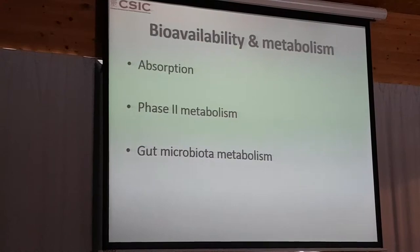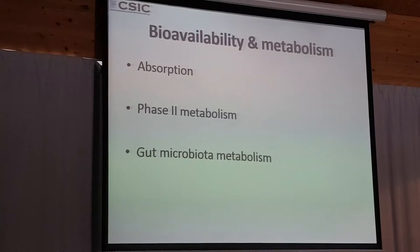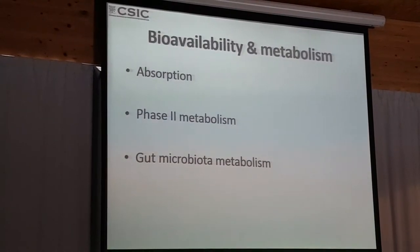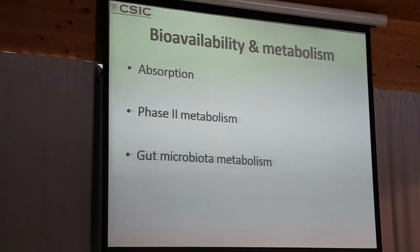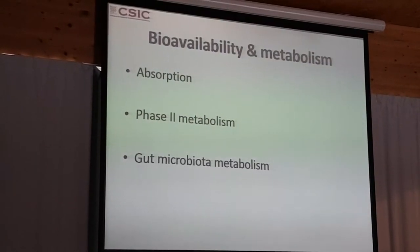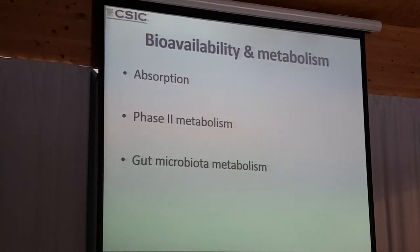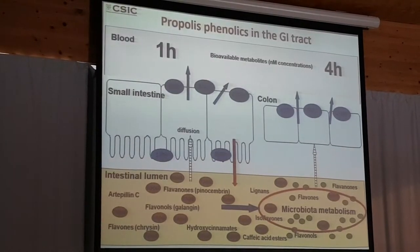This gives a brief overview of the pharmacology, but something very important is to consider the bioavailability and metabolism of these phenolics. Not all these compounds can be used for different kinds of treatments because they are transformed into metabolites — we are not having the same component we have in the propolis. Absorption, phase II metabolism, and gut microbiota metabolism are very important to consider.